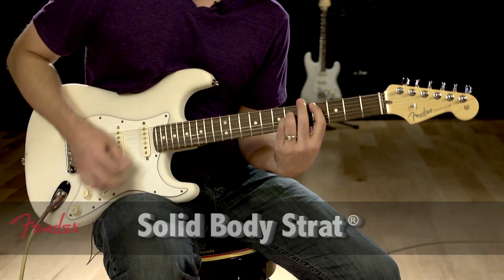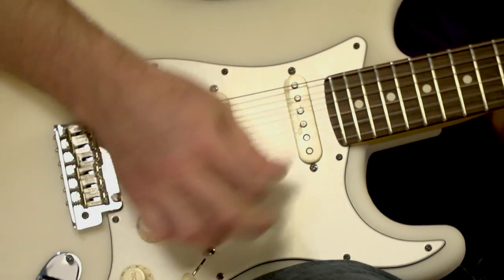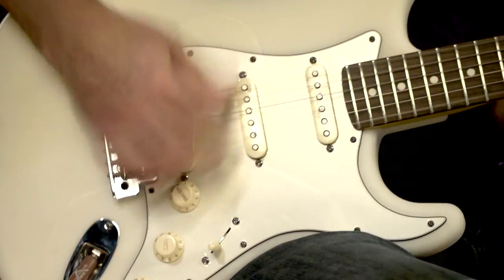Our instruments are modular and they've always been built on that platform where you can change the pickguard, change pickups. The way that these instruments can go together speaks directly to this kind of technology and the way that people have always been able to personalize a Fender instrument.